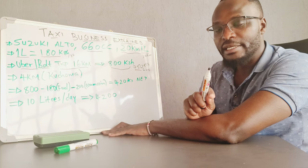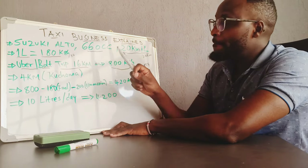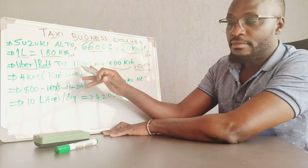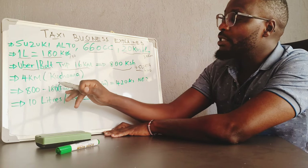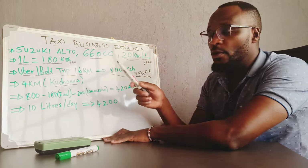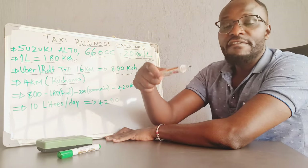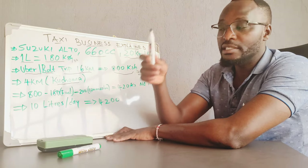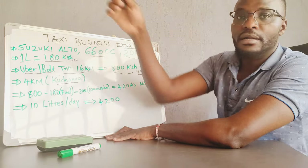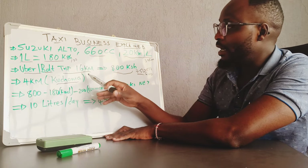How much income does 1 litre of petrol generate to a driver? This car will move 20 km with 1 litre, but I have decided to assume that 1 litre will give me 16 km instead of 20 because of what we call kuchoma. Kuchoma means that you will spend some fuel going to pick a customer and you are not paid for that. Sometimes you drop a customer further than indicated, or they extend the trip by a kilometre. So for every 1 litre, you will be kuchomad 4 km.